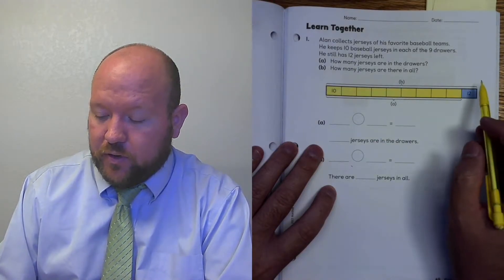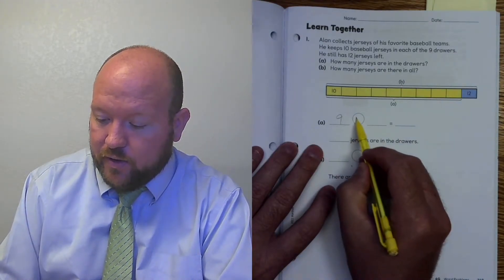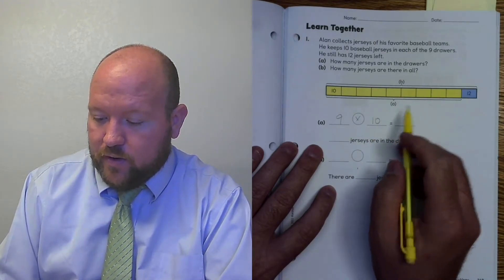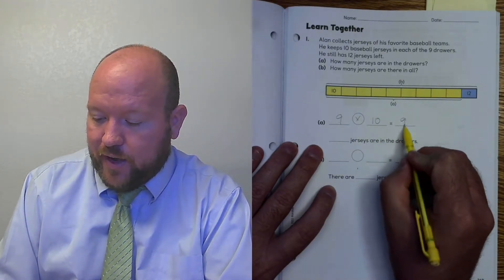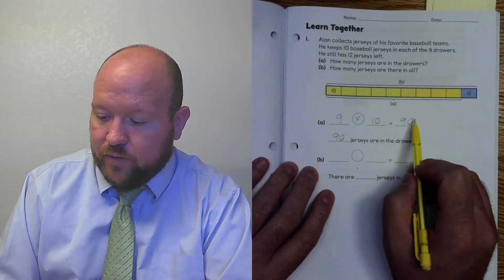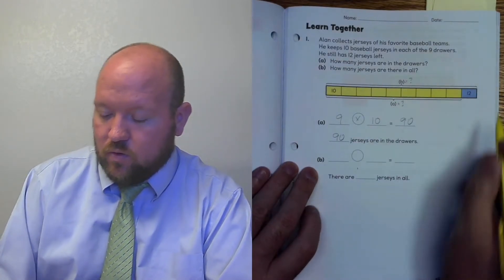The first thing we need to do is figure out how many are in all the drawers. There are 9 drawers, so we're going to do 9 times how many in each drawer — 10. 9 times 10 is 90. So there are 90 in the drawers. This is question mark A, question mark B.